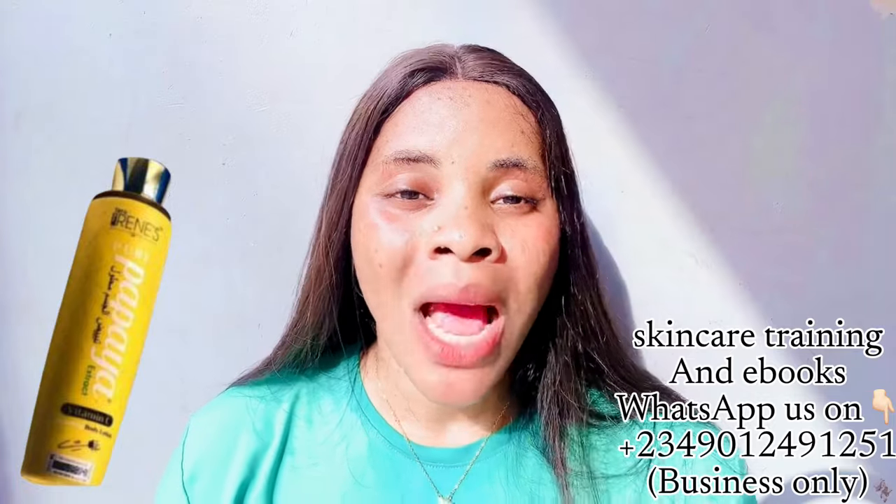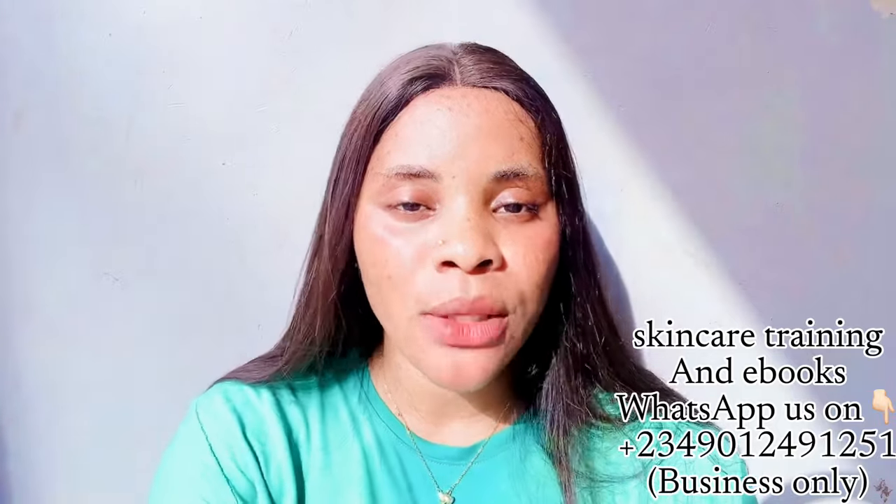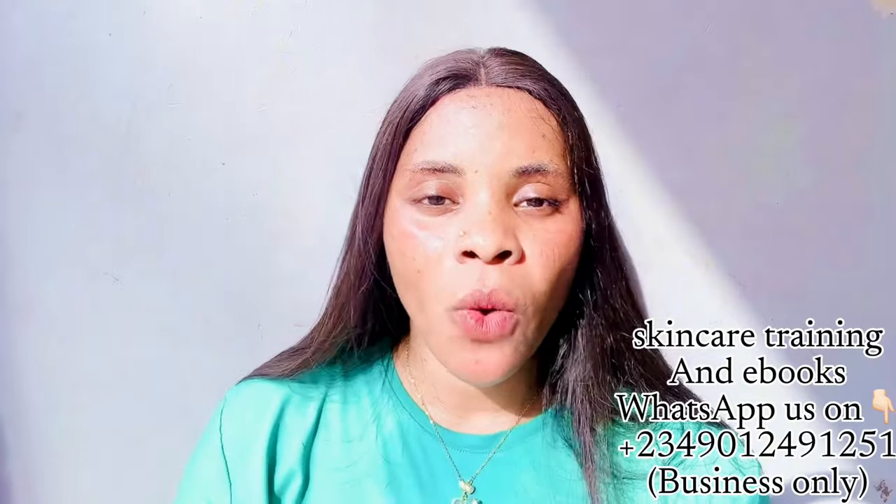This lotion has a companion serum called the Terra Irene serum. You need that serum to make this lotion work faster, but if you're patient you can use the lotion alone and still see results. This lotion will give you three to five shades whiter. It contains glutathione, kojic acid, and SPF 30, which means you can use it during the day — but still apply your personal SPF before going out.